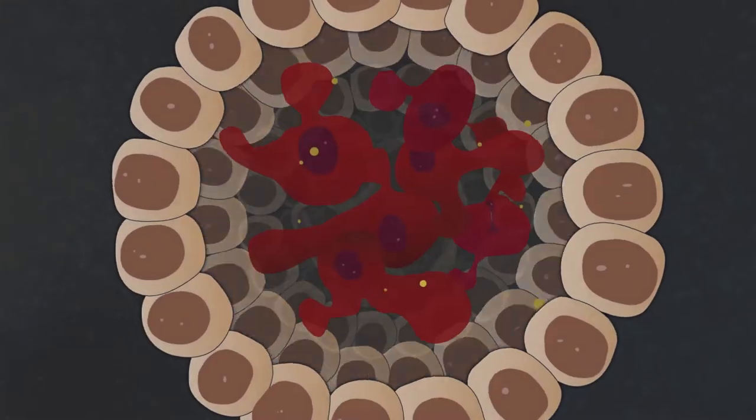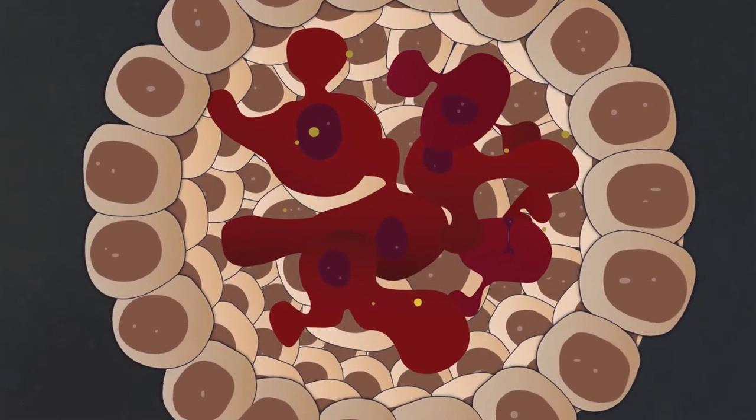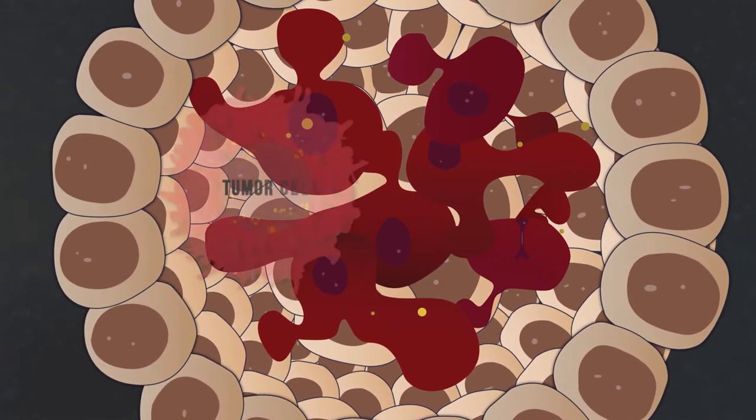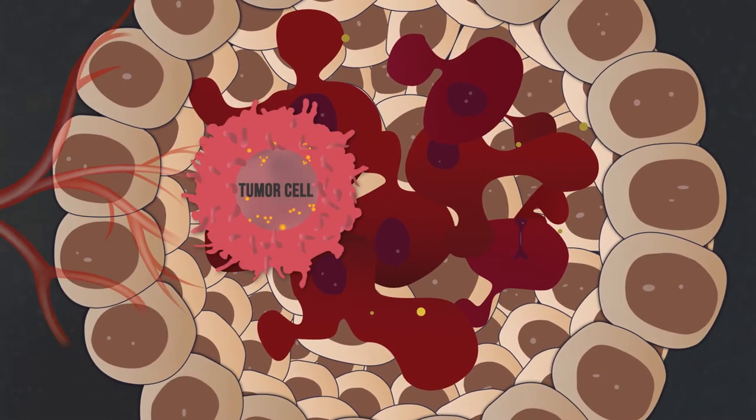Understanding the tumor microenvironment is probably our next frontier, because any immune cell that has to go into a tumor has to confront the tumor microenvironment. What are the cells in the tumor microenvironment? What are they producing? Where are they? And what are they producing such that they're suppressing the immune system in the tumor?